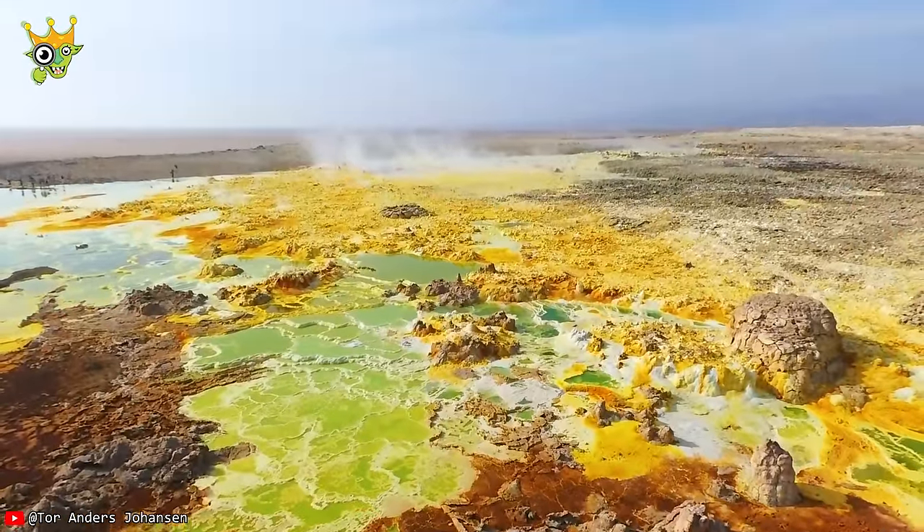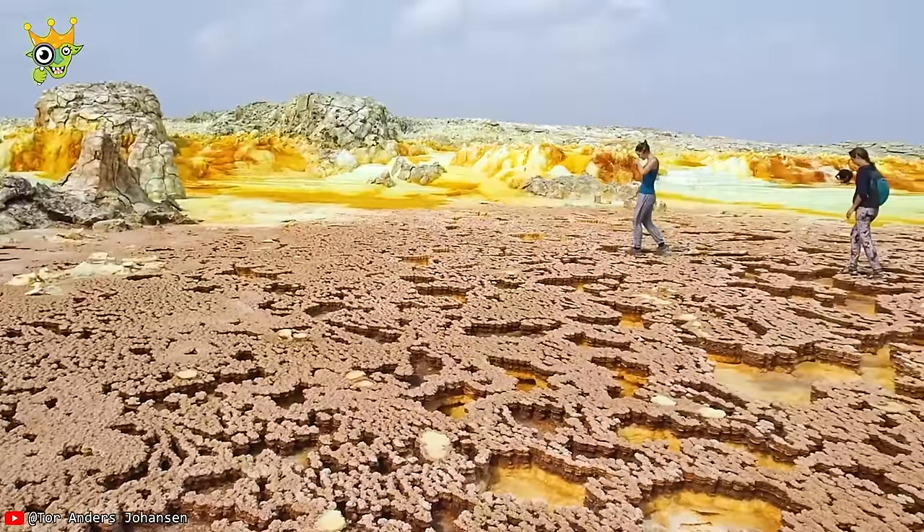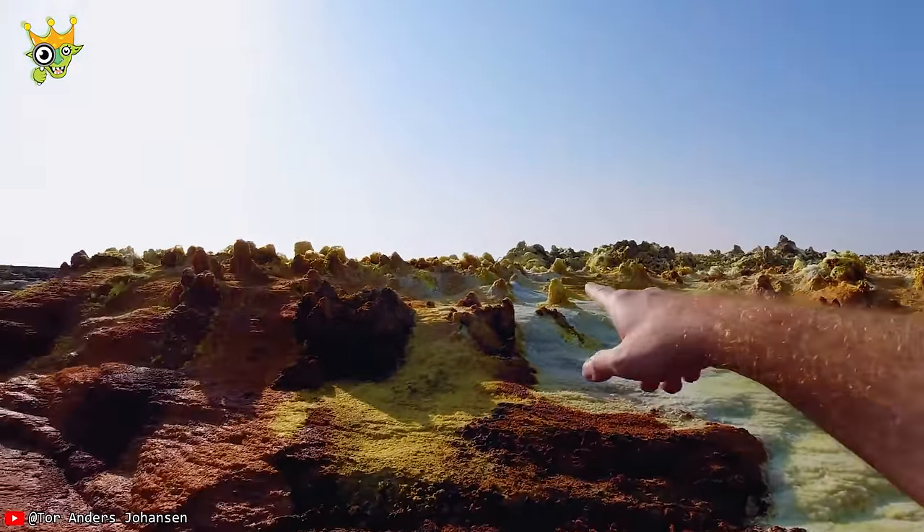You'll be amazed by the scenery of the Dallal Volcanic Crater, found at a depth of 127 meters below sea level. It's boiling and coming out of every hole.